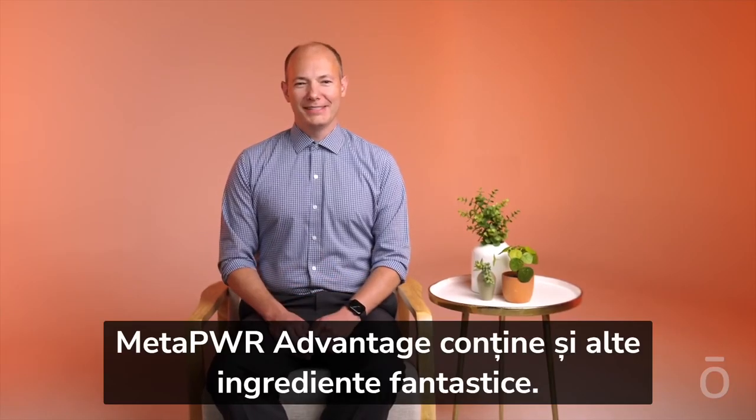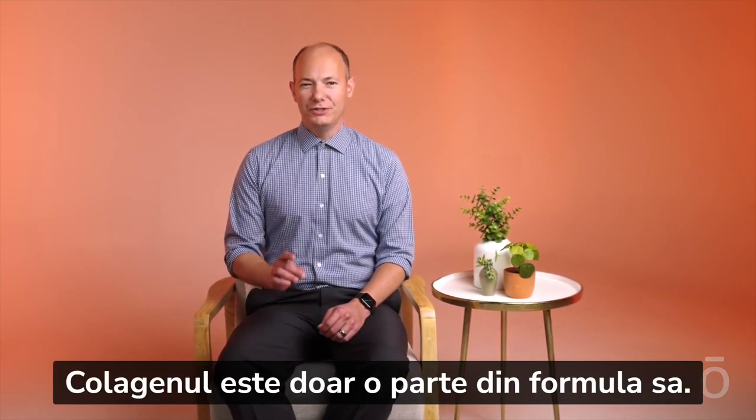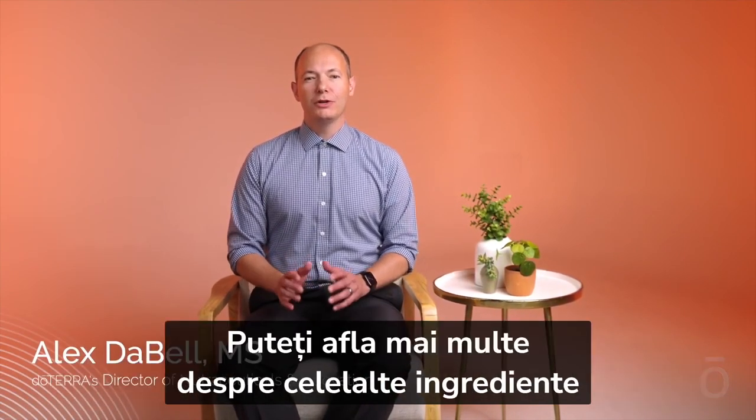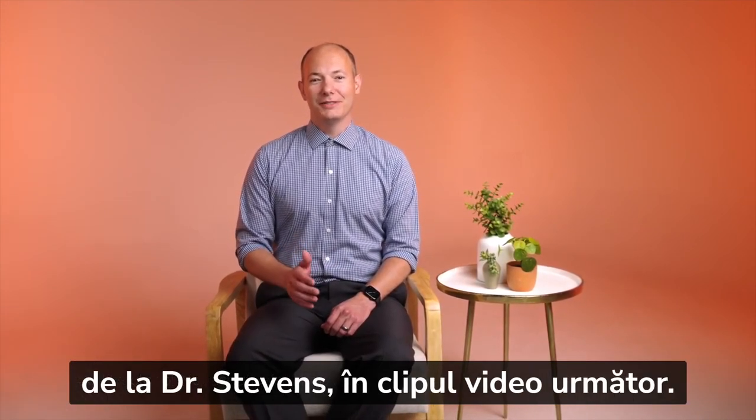In some cases, it was demonstrated to be 12 times more absorbable. There are more fantastic ingredients in MetaPower Advantage — our collagen is just a piece. You can learn more about some of the others in the next video with Dr. Stevens.